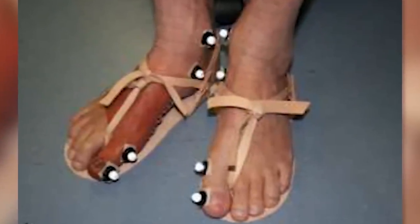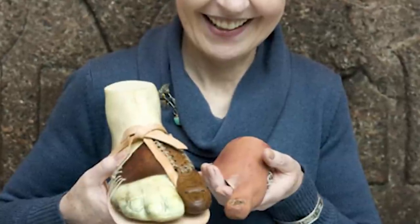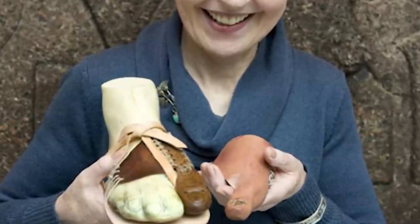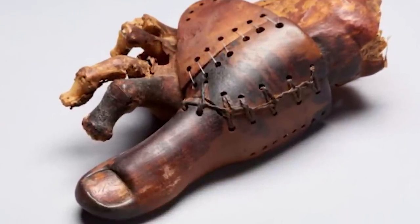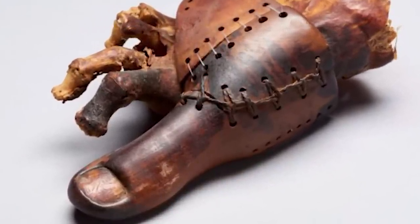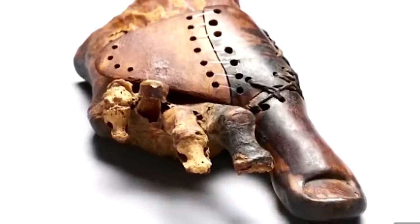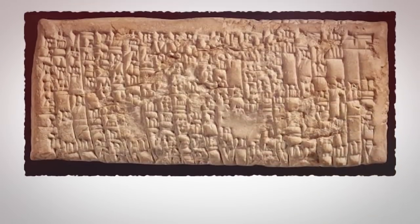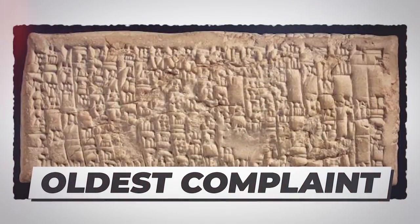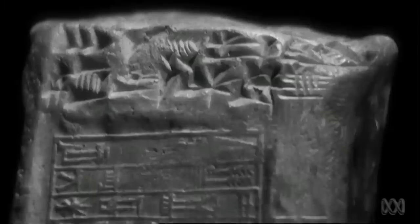From data gathered by pressure sensors, it was found that it would have been very difficult for an ancient Egyptian missing a big toe to walk normally wearing traditional sandals. It is assumed that wearing these false toes would have made walking around in a sandal a lot more comfortable.